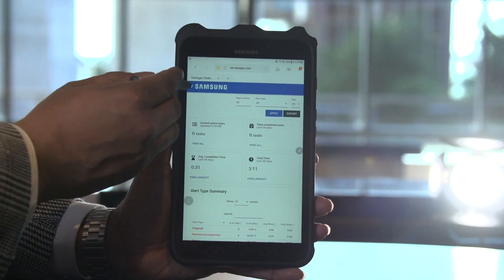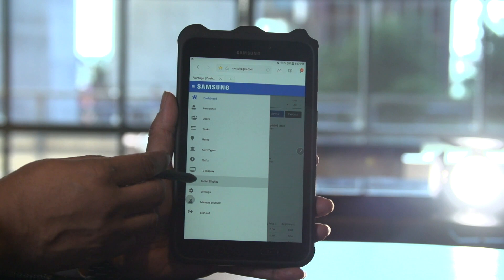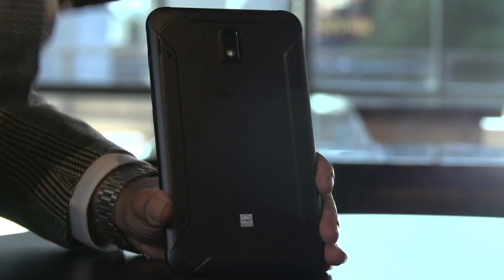Maurice, tell us about some of the technologies Samsung is developing to solve these pain points. Sure, absolutely. Our latest offering to the tablet market is the Tab Active 2, that's been designed from the ground up to meet the rigorous needs of the aircraft aviation industry.